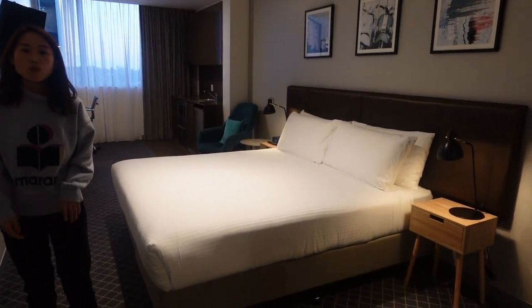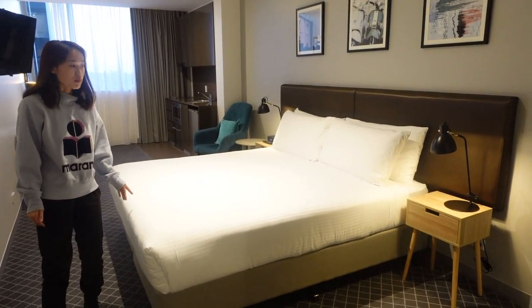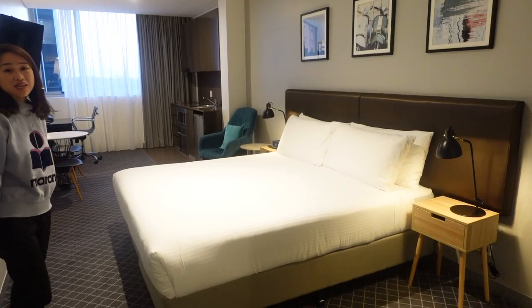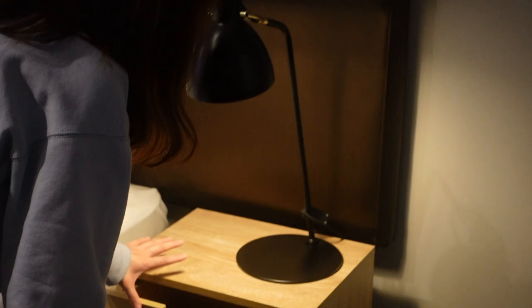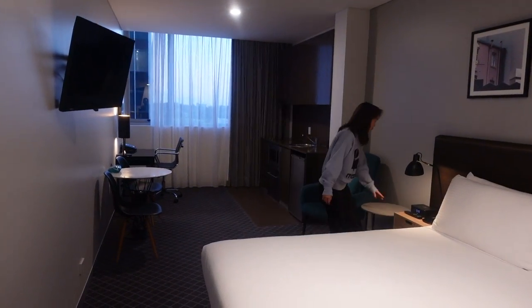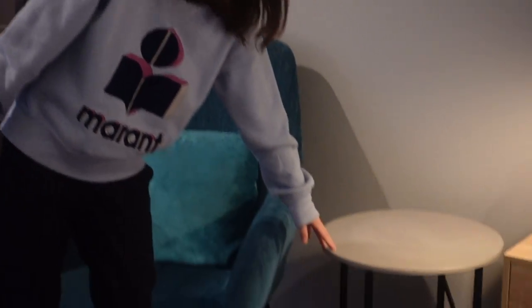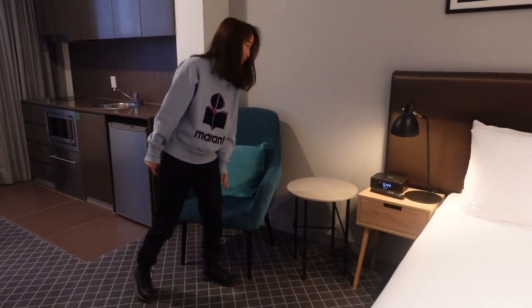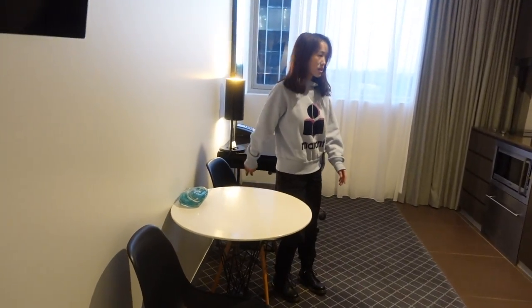Our room has been upgraded from a 22 square meter room to a 28 square meter room, so as you can see it's quite spacious. On this side table we've got a lamp — it's quite empty inside. That table is a bit shaky. On the other side we've got a Bluetooth speaker, a lamp, and a remote control. There's also a small round table beside the side table, which is quite funny. There's a sofa and a dining table with two chairs beside it.